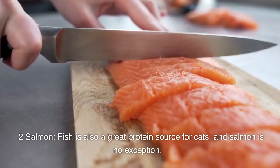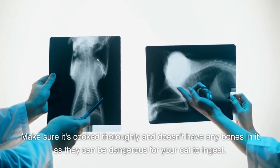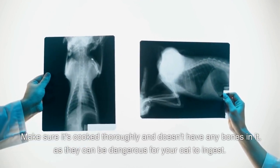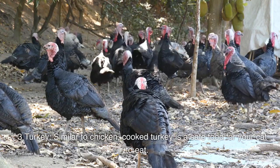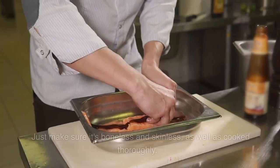Number two: salmon. Fish is also a great protein source for cats, and salmon is no exception. Make sure it's cooked thoroughly and doesn't have any bones in it, as they can be dangerous for your cat to ingest.